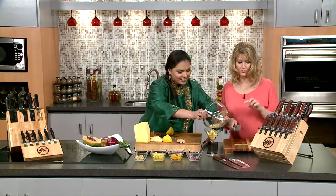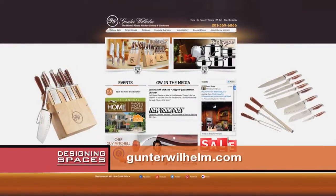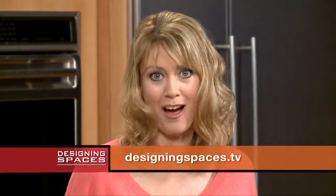I love these. Where can our viewers find these kinds of sets? You can find these knives online at GuntherWilhelm.com. I have to thank you so much for being here today, giving us such great tips and keeping us cooking in the kitchen happily. We thank you. Thank you so much, appreciate it. Be sure to visit DesigningSpaces.tv to see this portion of the show again and find a link to Gunther Wilhelm on their website as well. Thanks for watching. Bye-bye.